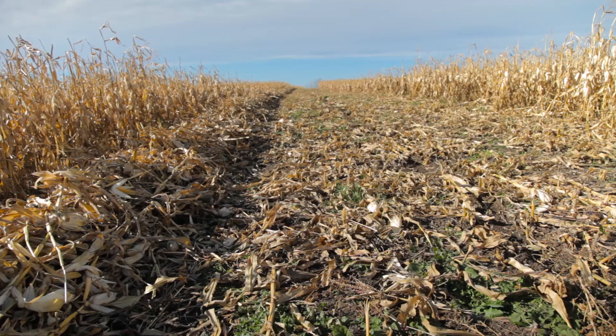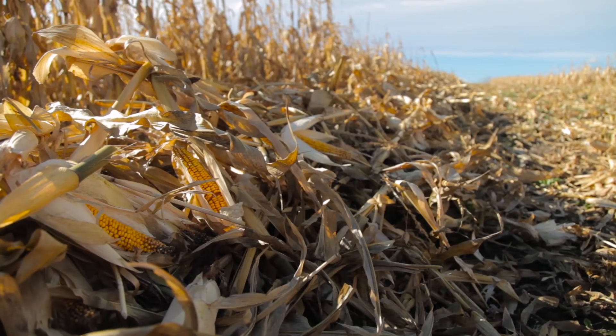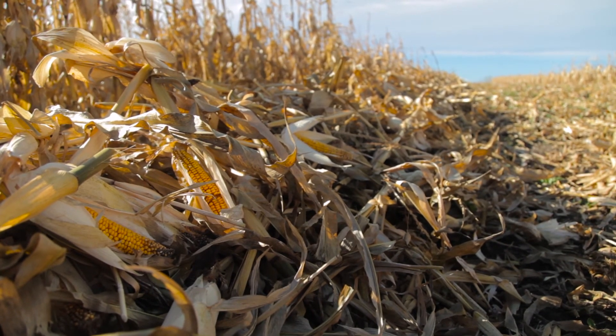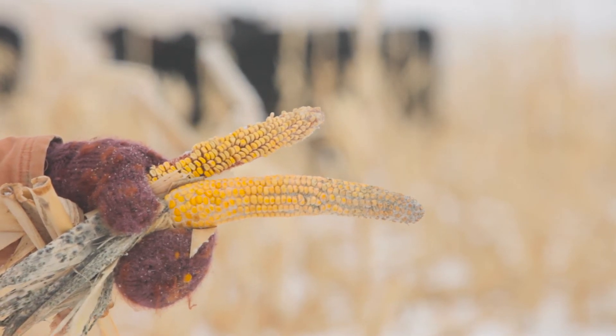We've experimented with swathing corn versus standing corn on some test plots at a neighbor's — swathed it and feed tested it, thinking we could save it and keep it better in a swath. The swathed corn was perfectly green, while the standing corn looked like typical corn, kind of beat up. But when we did all the feed tests, they tested exactly the same.